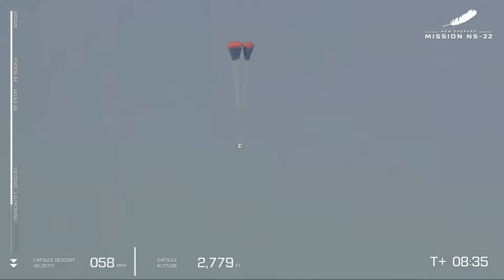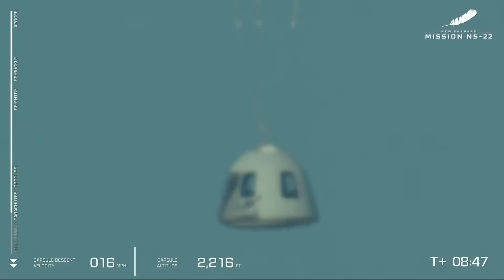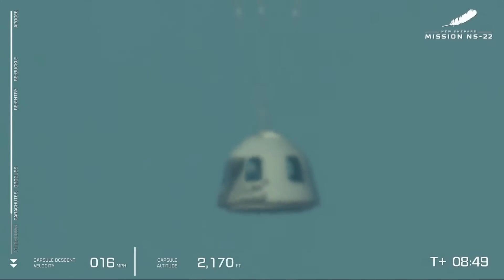Those drogue chutes have now pulled out the main chutes that will begin to fill with atmosphere to further stabilize the capsule. If you're just joining us, this is our sixth human flight. The booster has landed, and our crew, Titanium Feather, is on its way back to Earth.